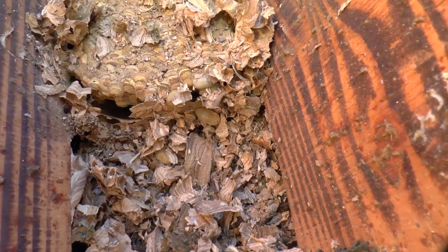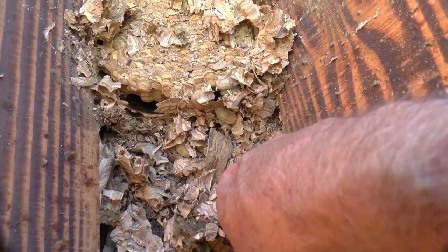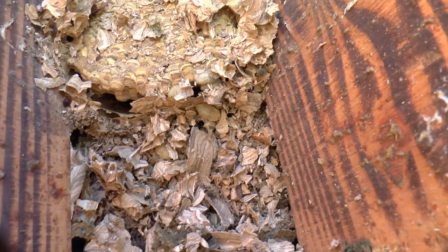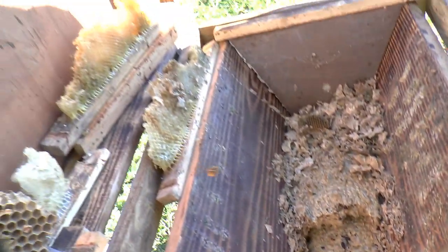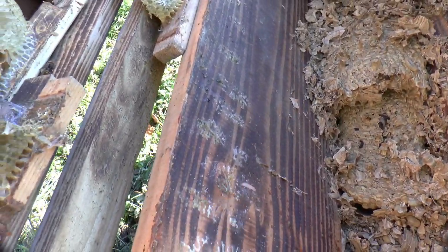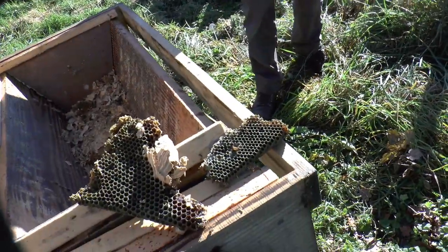There's something down there — what's that? Looks like a wax moth. There's a hornet taking quite an interest in my camera — or me, or both.